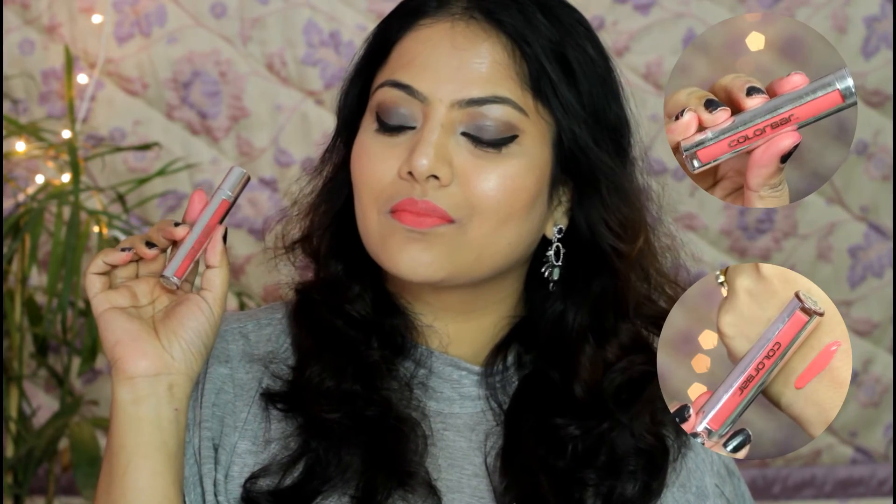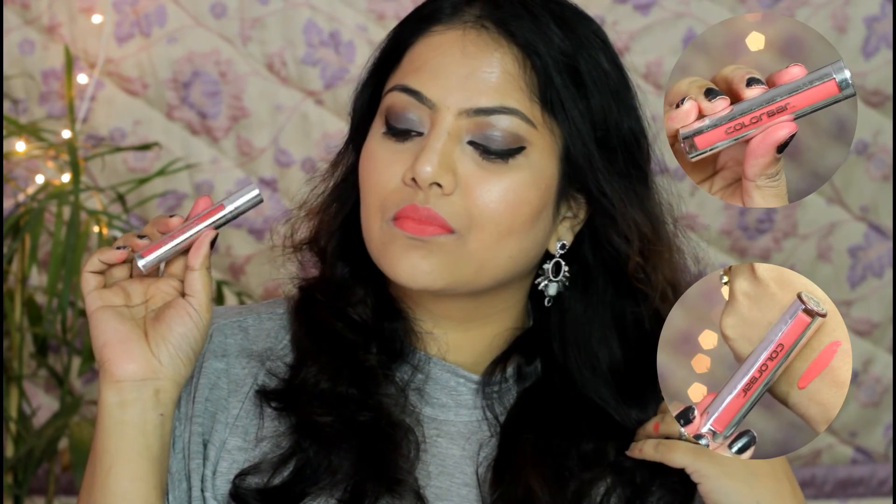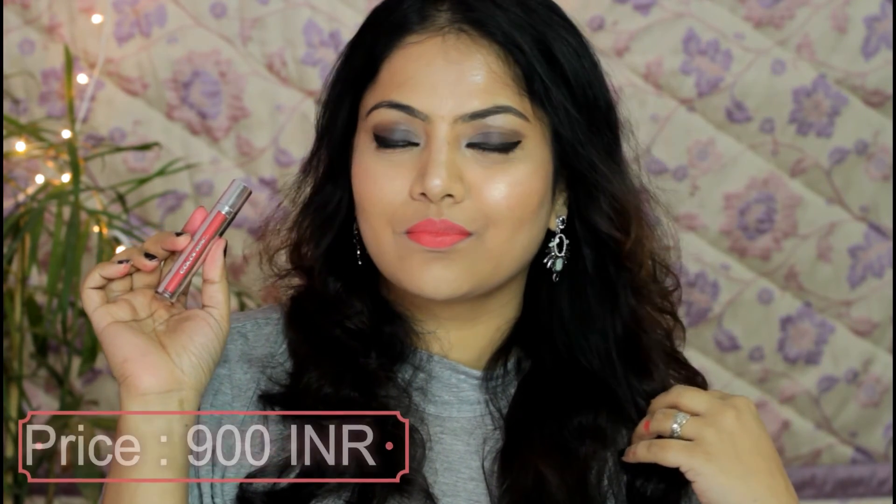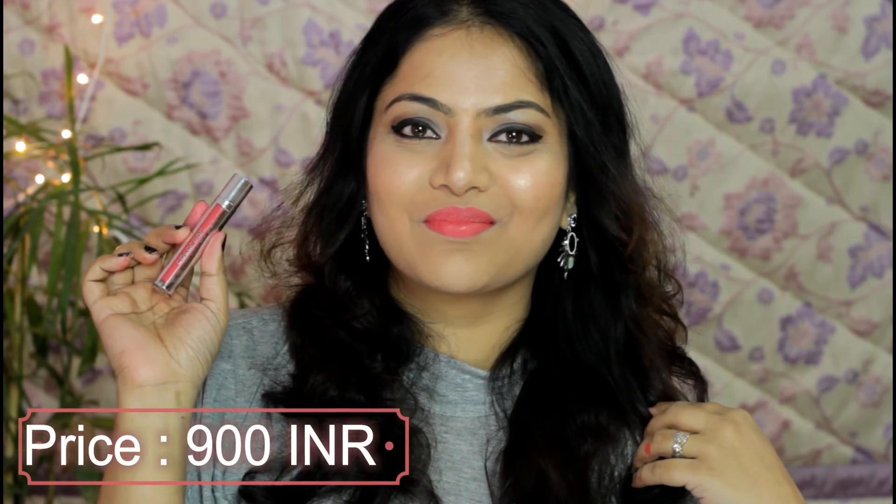Continuing with bold lip colors, I've got one more matte lipstick formula from Colorbar — the Colorbar Kiss Proof Lip Stain in shade Flam Beach, which is a beautiful peachy coral shade with prominent reddish hues. This shade will look beautiful on all skin types, though some may find it bold. It's mostly matte on lips, transfers slightly, but does not smudge or bleed, and offers really comfortable wear.